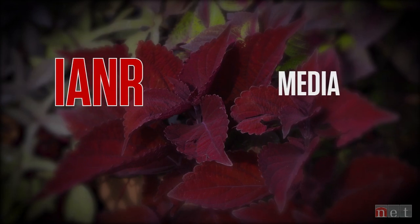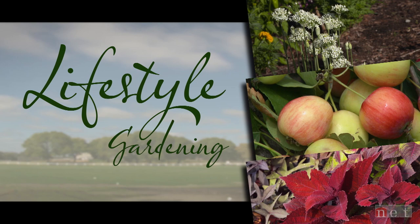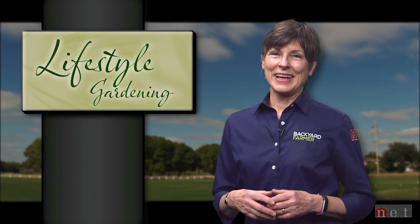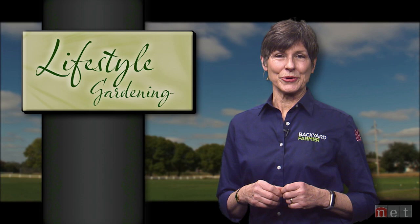Lifestyle Gardening is a production of IANR Media and Nebraska Extension. Hello and welcome to another episode of Lifestyle Gardening. I'm Kim Todd and today we'll be talking about a few of the edible choices for your small spaces, but also focus on landscape materials for your home.